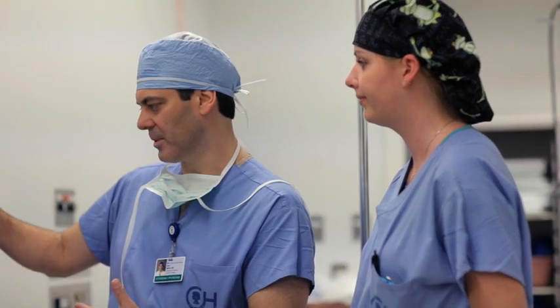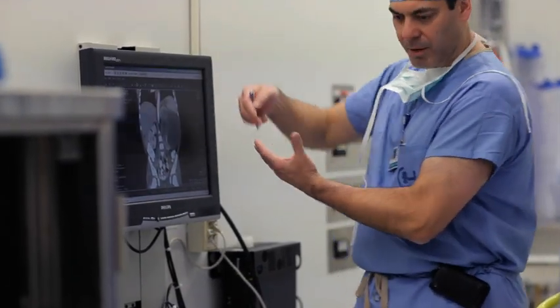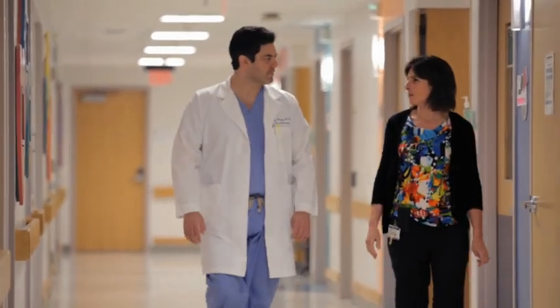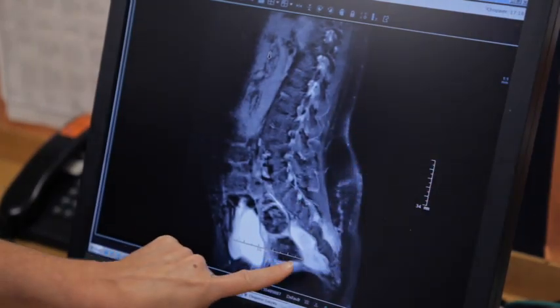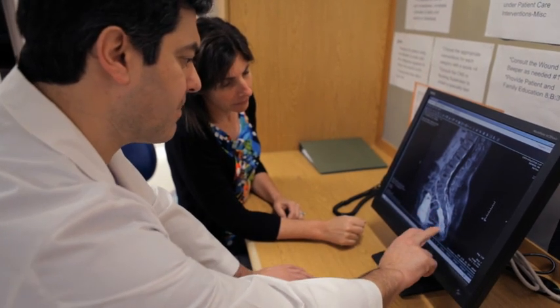We work very well in a collaborative fashion with all of our subspecialists, and especially when it comes to the oncology center, they're very good at organizing and bringing together experts in all fields whenever necessary. What's really unique about the coordinated care that our surgical oncologists and pediatric oncologists are able to deliver here at CHOP is that we think together, we work together frequently, and we're able to think about the technical aspects as well as the medical aspects together.